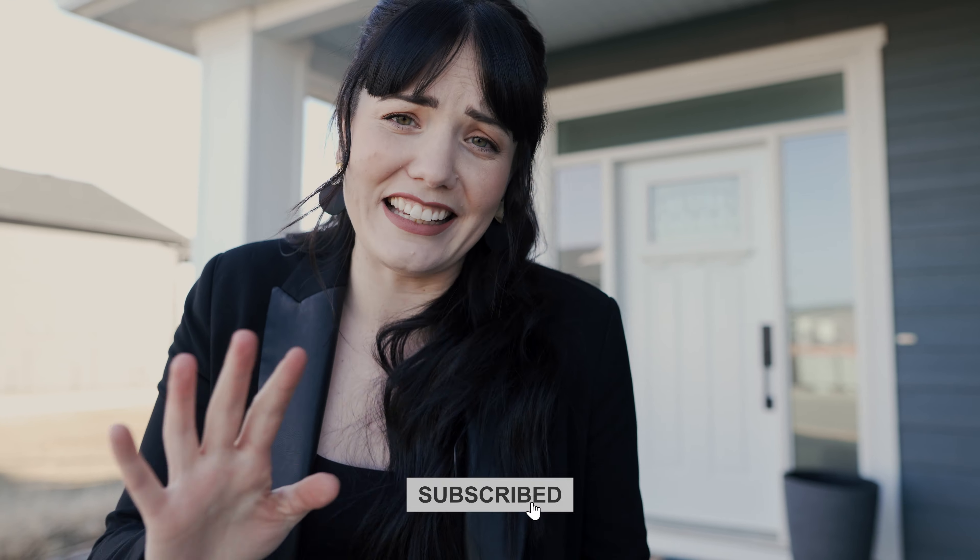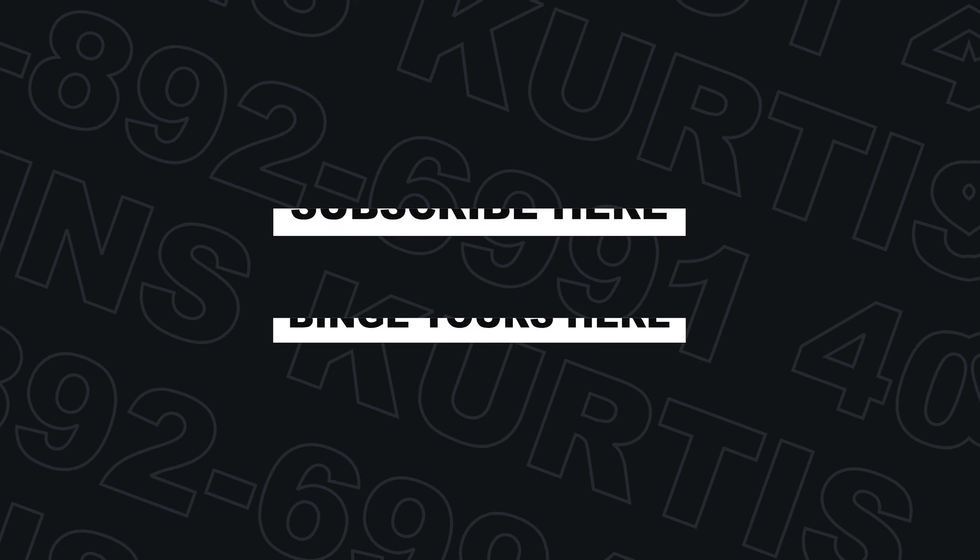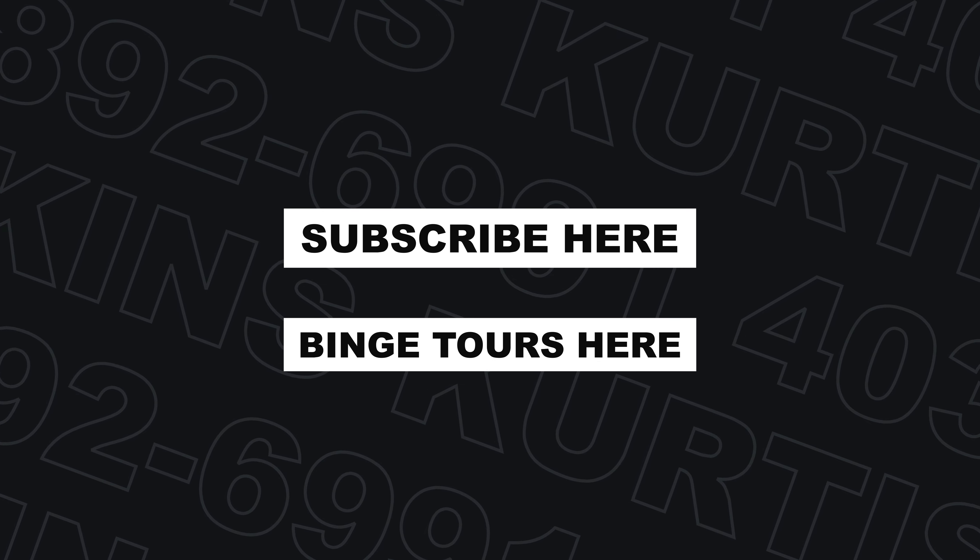Thank you guys so much for touring this incredible home with us. Be sure to leave a comment down below and let us know who did a better job of the tour — but I think we both know who won. If you want to see this beautiful house in person, be sure to call, text, or email my husband Curtis Hawkins with the Red Door YQL team. And if you don't want to miss another home tour like this, be sure to hit that subscribe button and you'll see Curtis in the next video.